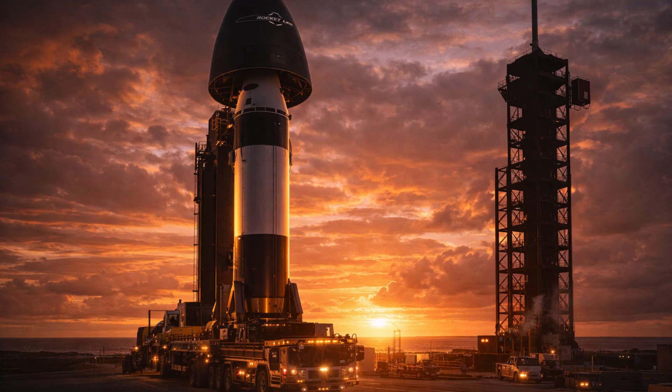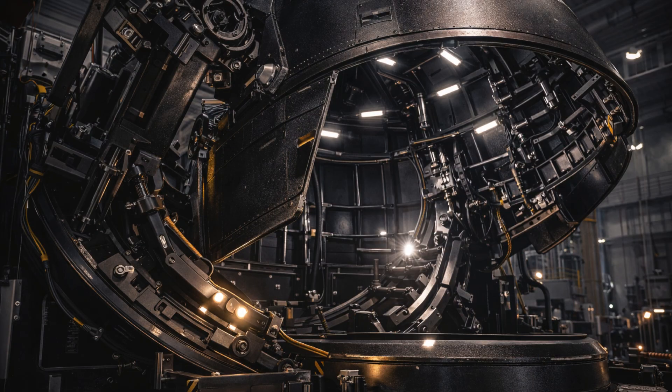Rocket Lab's Neutron, on the other hand, has a first stage that opens up and releases the vehicle's entire second stage and payload. The two halves then close back together and can be reused. With a smaller payload and lower cost, but similar reusability, Neutron can outrival SpaceX's Falcon 9.